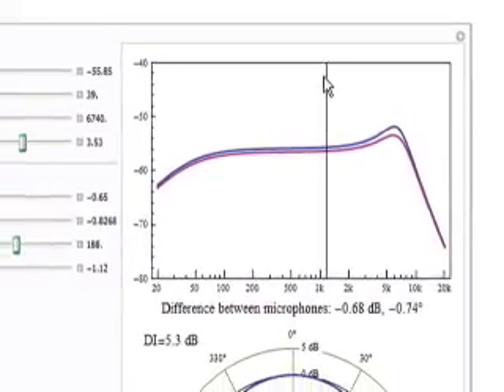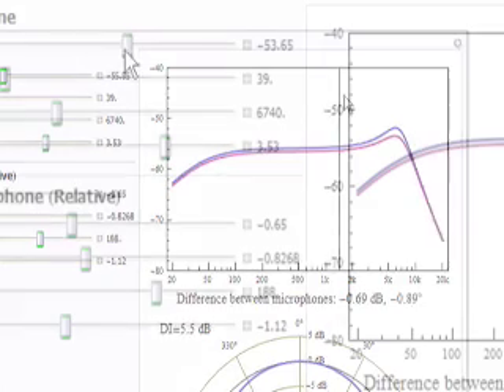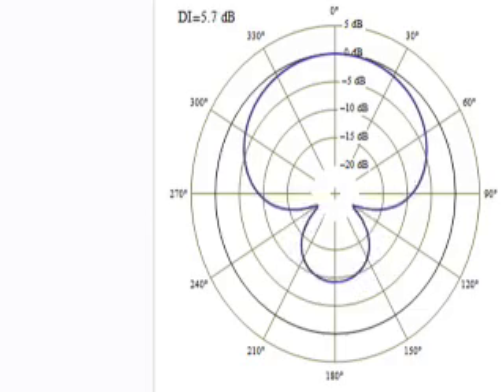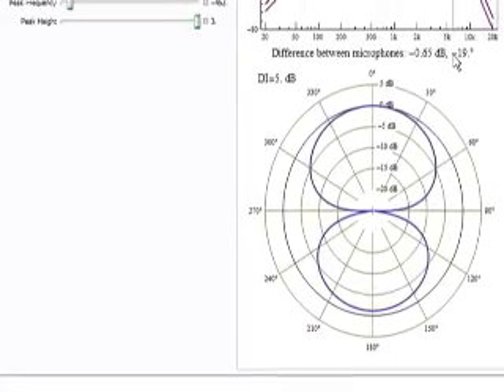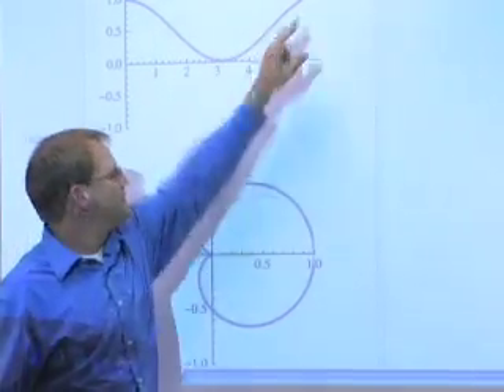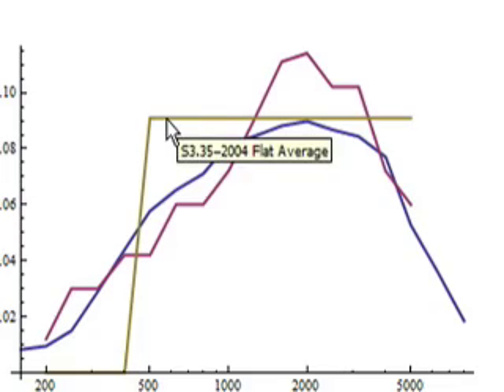I'm able to put together a notebook where I was showing the effects of the differences between the microphones and how that affects the directivity pattern. I'm able to use that demonstration and show the customer exactly what it is we're talking about. It gives us a platform so I can talk in terms of things that I understand, and they can talk in terms of things that they understand, and the Mathematica notebook gives us a bridge between the two.